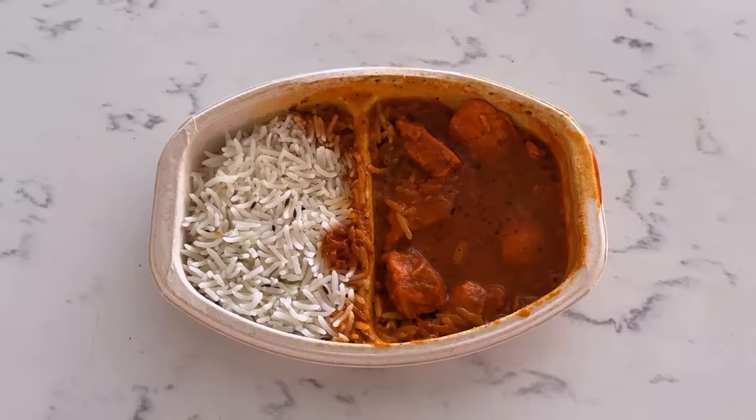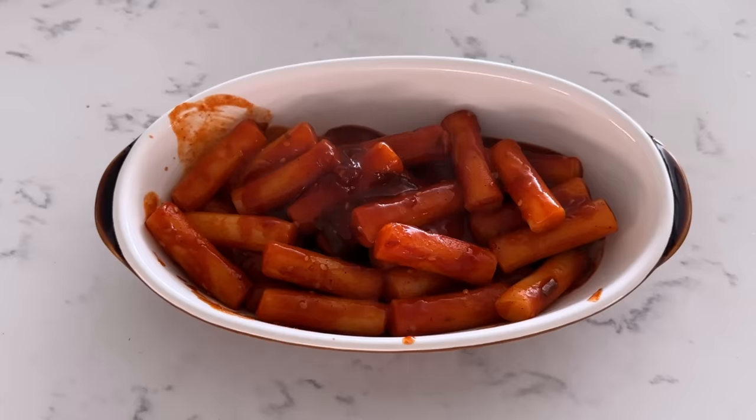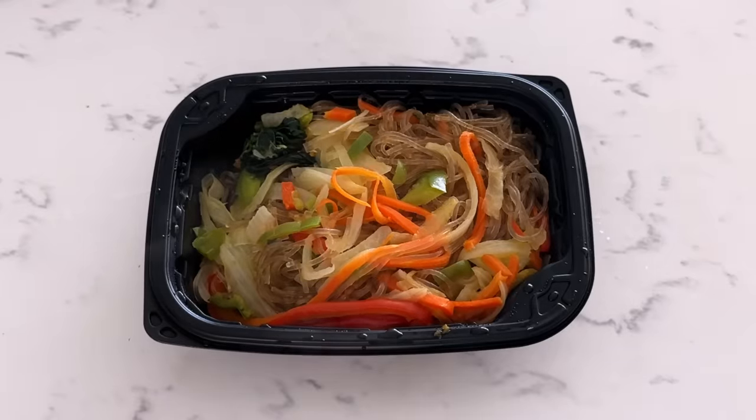So here we have some chicken tikka masala, then we have some beef bulgogi — I'm very excited — and we got orange chicken, kimbap, tteokbokki which is a spicy rice cake, crispy egg rolls, chicken spring rolls, soup dumplings, and japchae which is the Korean glass noodles.